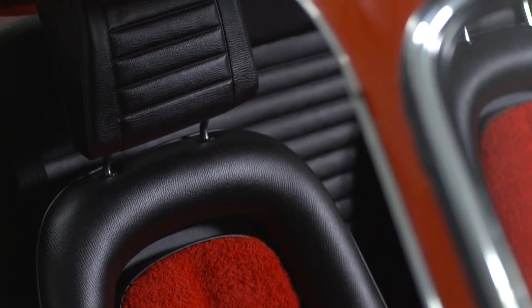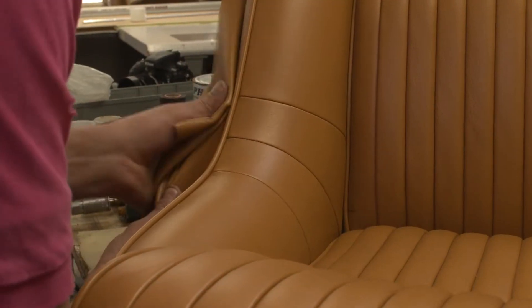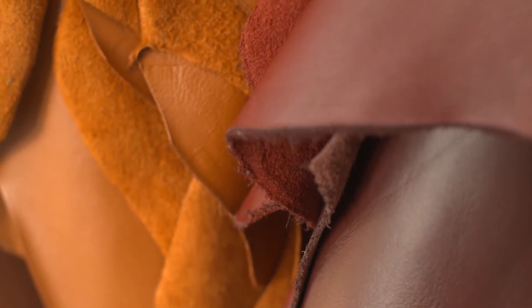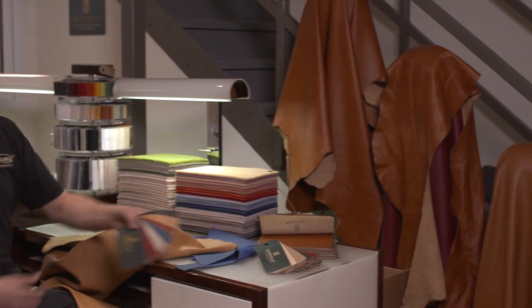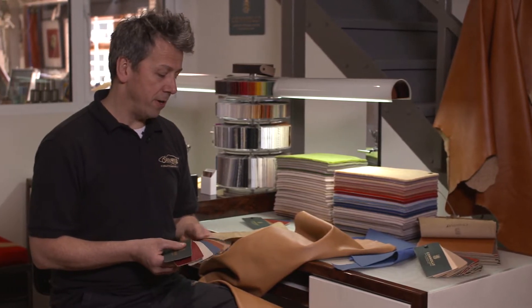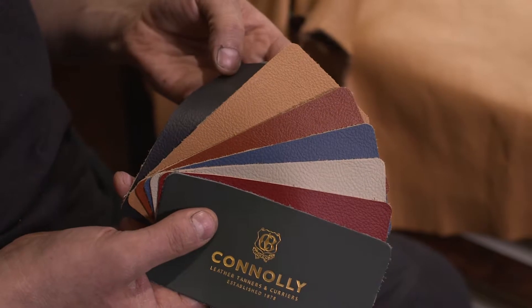We retrim using materials such as vinyl, cloth, velvet and many other materials that would have been used during the original build specification. But by far, the single most important material that we use for re-upholstering is leather. Leather is a wonderful natural material that comes in many variants in terms of colour, grain, thickness and texture.